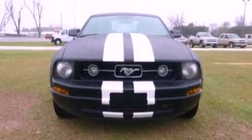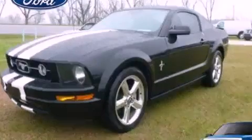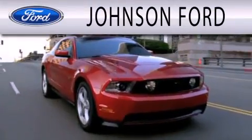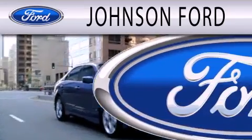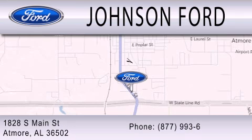This automobile won't last long at this price. Call and arrange a test drive now. Johnson Ford is dedicated to doing everything possible to ensure that the experience you have selecting your next vehicle is as pleasant as possible. We are located at 1828 South Main Street in Atmore.